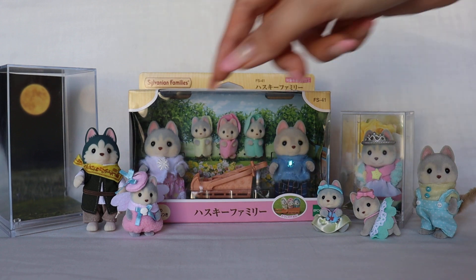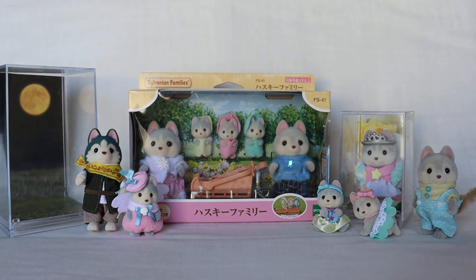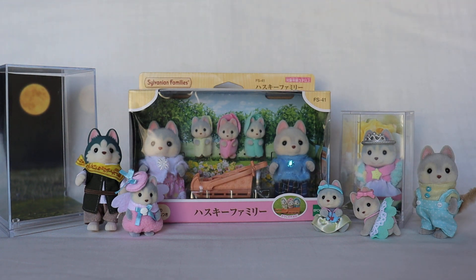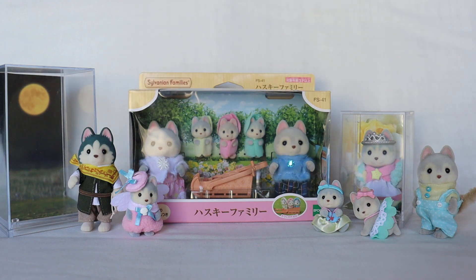He was originally in this case that I bought for him — I changed the background and displayed him there. He wasn't standing well in his case, so I took him out. His case is a little large; I could tack him down with blue tack but I'm worried about staining the bottom of his feet, so that's why he's out of the box.